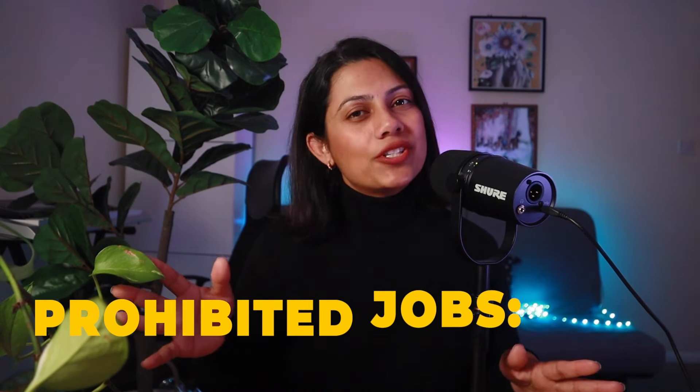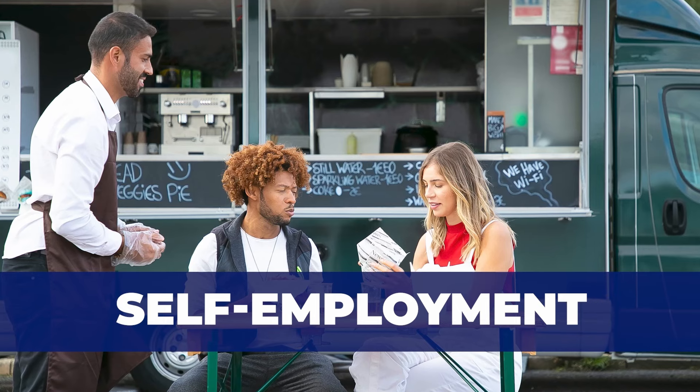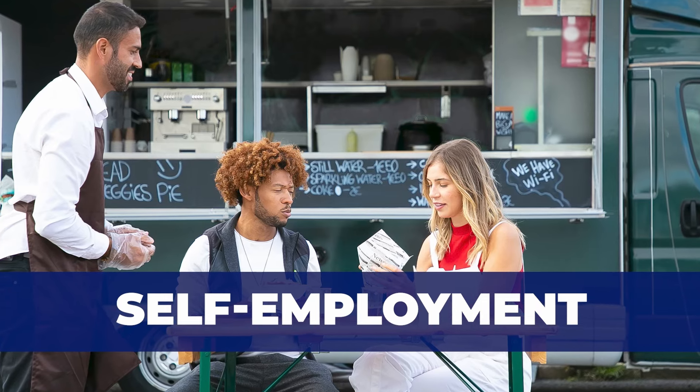In case you're wondering what types of jobs students in the UK can take up, there are permitted jobs and not permitted jobs. Students can work in most types of part-time jobs that comply with the working hour restrictions. But on the other hand, there are certain jobs and activities that international students cannot do, including self-employment. This includes freelance work or running your own business. So you can't start your own startup, you can't monetize your YouTube or Instagram channel, and you absolutely cannot start gardening in your neighbour's house on your own.